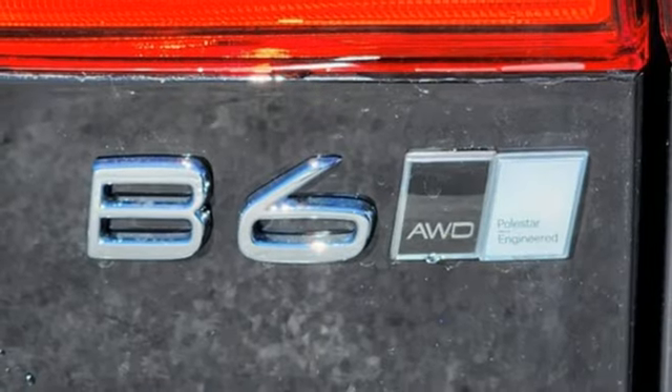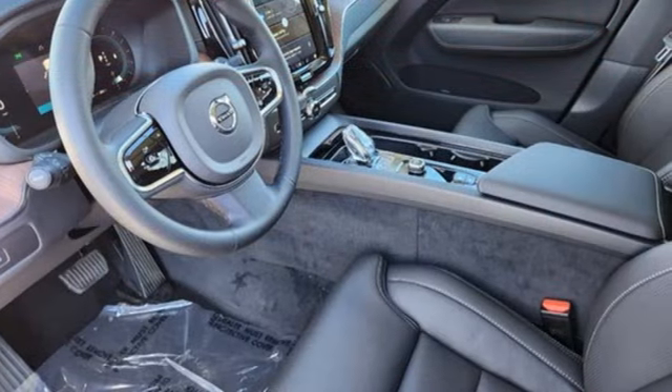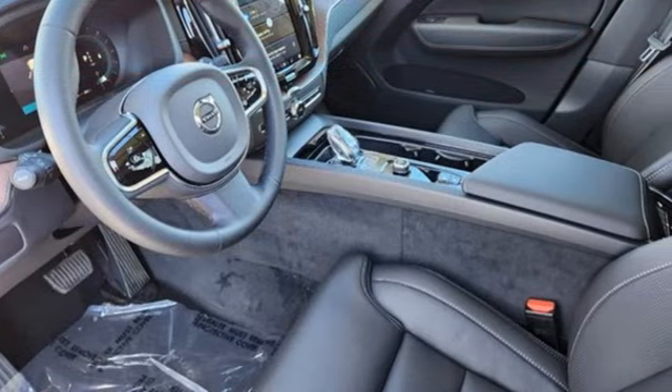First and second row express open and close sliding and tilting sunroof, memory exterior door mirror settings, and automatic transmission.